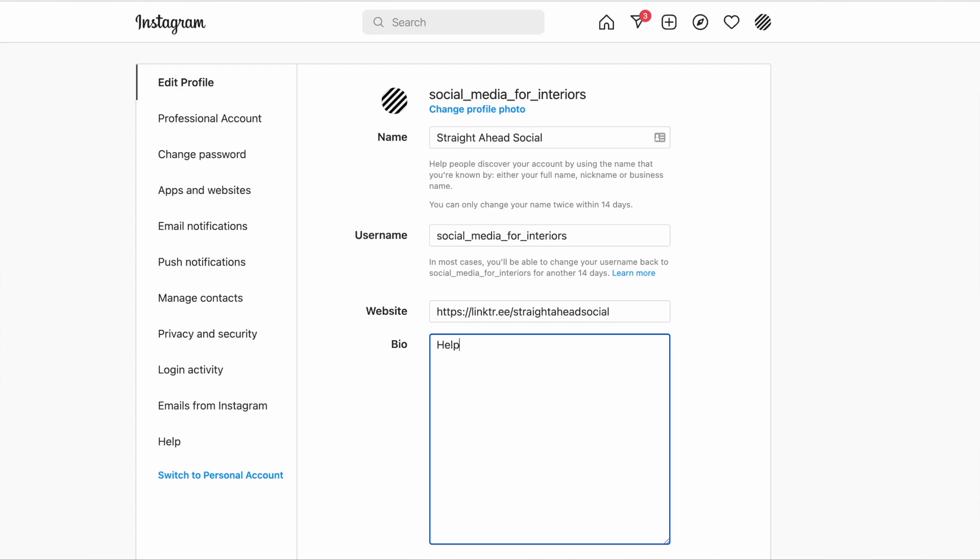A side note: you have 150 characters available, so your bio needs to be to the point. If you are still struggling, you might appreciate the help of a professional copywriter who knows how to extract the essence of your business in such a short space.